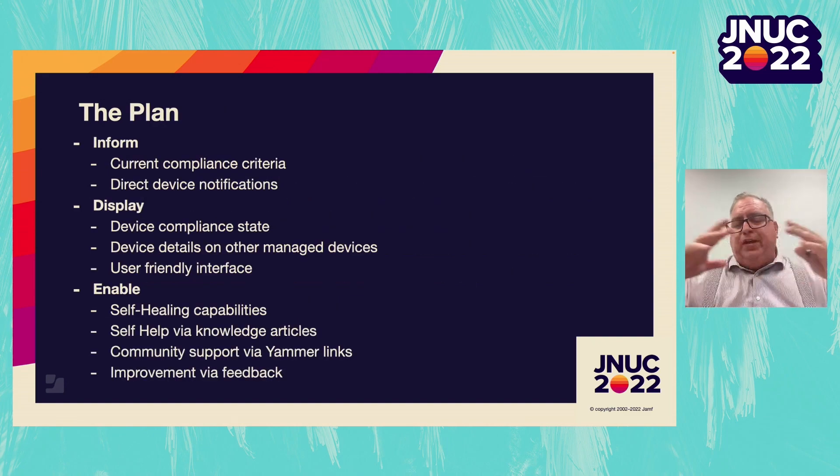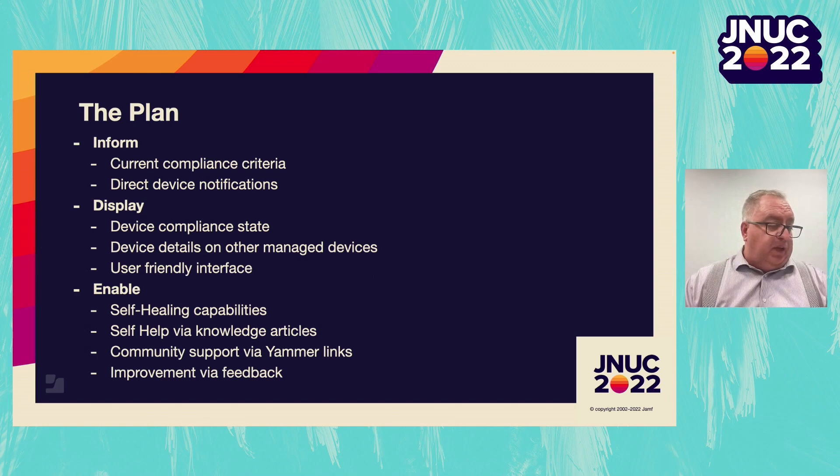In order to do that, we came up with a plan that would help us meet the goals we had set for ourselves. We decided we would develop an application that provides the user the current compliance criteria and informs the user about the current device state. For example, we wanted to tell users that their device is at iOS version 15.6, but it needs to be at 15.6.1 in order to continue to be compliant. So we set up direct notifications, and within the application we display this information in an easy-to-read method using icons.